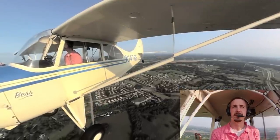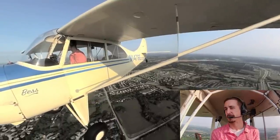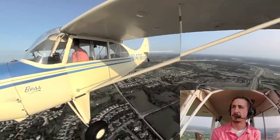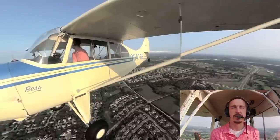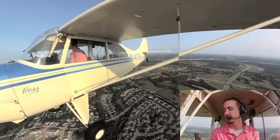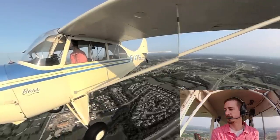Is a light sport pilot's license for you? That's a tough question to answer, and I think the most important thing is: what's your mission? If your mission is to take your family of four on trips several times a year in an airplane, then light sport aircraft are not for you — you can only carry two people.